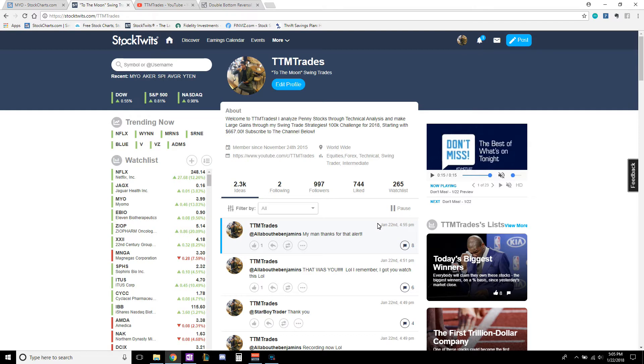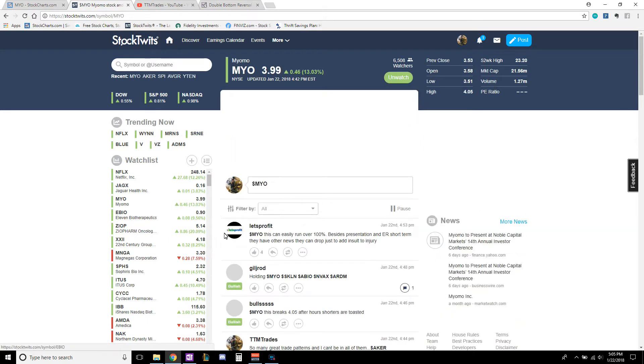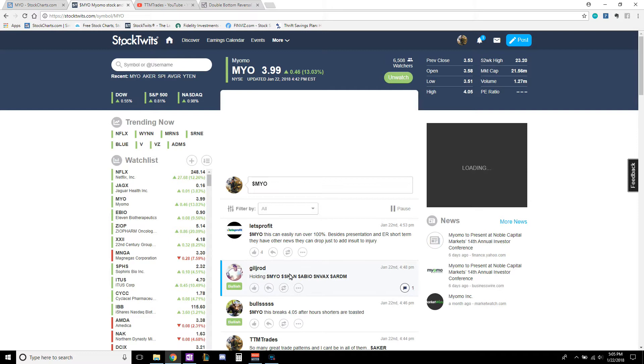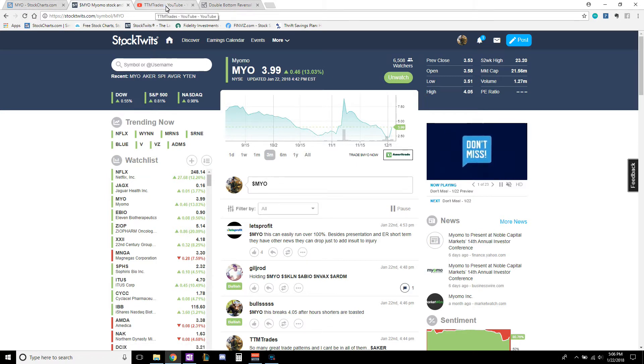There are so many great plays today. You've got ticker AKER breaking out of its continuation pattern to head back up to around $36-$37. You've got OHRP breaking out of its bottom and looking like it's heading back up. But the start of today is one of my first loves — we're going to be talking about ticker MYO. I originally got back in this one at $3.05, rode it up, and sold it at $4.12.